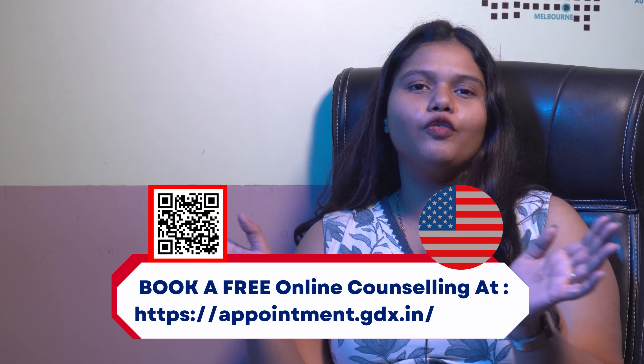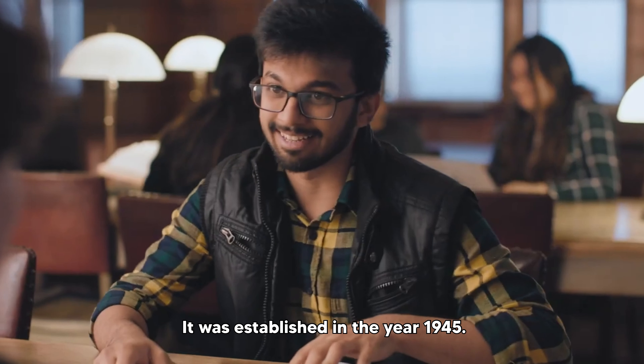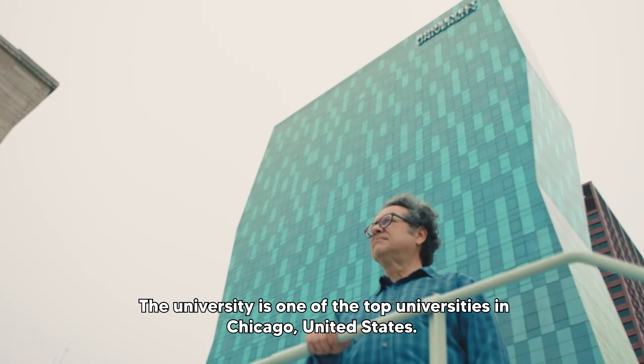Roosevelt University is a private university with campuses in Chicago and Schaumburg, Illinois. It was established in the year 1945. The university is one of the top universities in Chicago, United States.